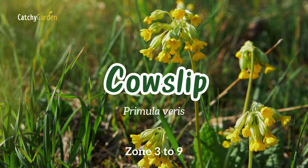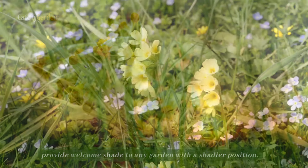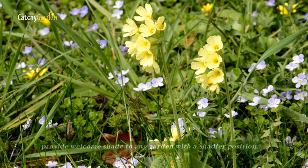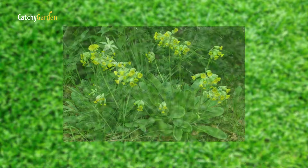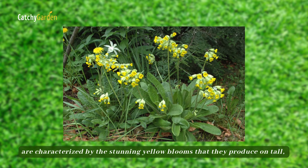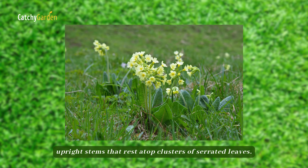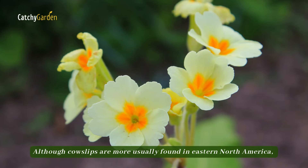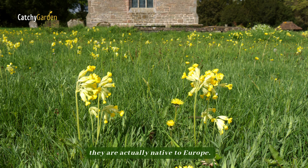Number four: cowslip. Perennial cowslips, or Primula veris, provide welcome color to any garden with a shadier position. Cowslips, which can only reach a height of 10 inches, are characterized by the stunning yellow blooms they produce on tall, upright stems that rest atop clusters of serrated leaves. Although cowslips are more usually found in eastern North America, they are actually native to Europe.